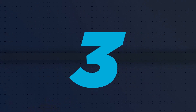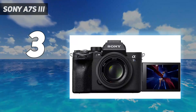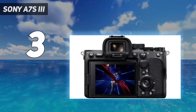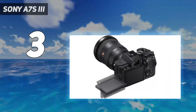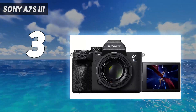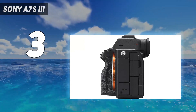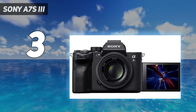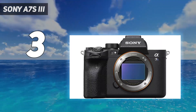At number 3: the Sony A7S III. The video star of Sony's A-series line, the A7S III uses a back-illuminated full-frame sensor to deliver best-in-class 4K video in a range of lighting situations. With 15 stops of dynamic range and an expandable ISO of 40 to 409,600, plus an effective in-body image stabilization system, it's able to capture beautiful videos in conditions that would thwart most competitors. The powerful BIONZ XR processor allows 4K footage to be recorded at up to 120 frames per second for smooth slow-motion playback.